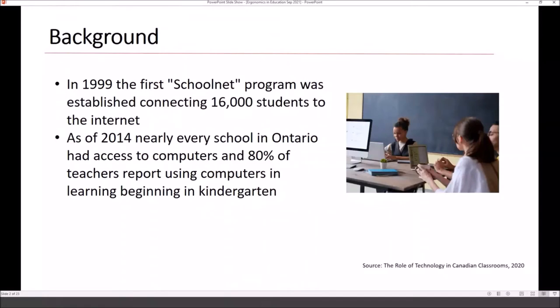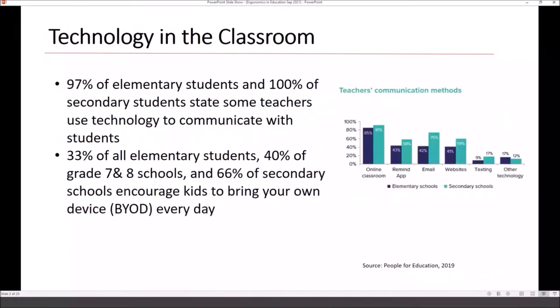To provide some brief background on how technology has influenced education throughout the years: in 1999, the first SchoolNet program was established, connecting over 16,000 students to the Internet. By 2014 in Ontario, access to computers was about 80%, starting as young as kindergarten. By 2019, 97% of elementary and 100% of secondary students, along with teachers, were using some form of technology for communication throughout the day.